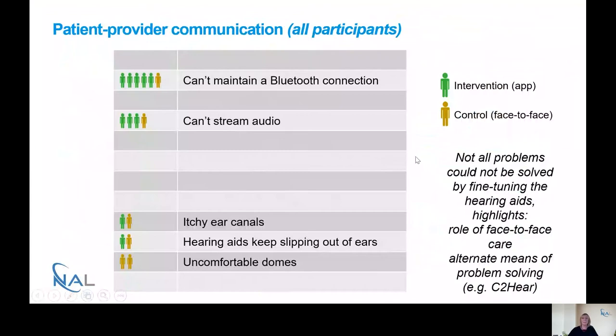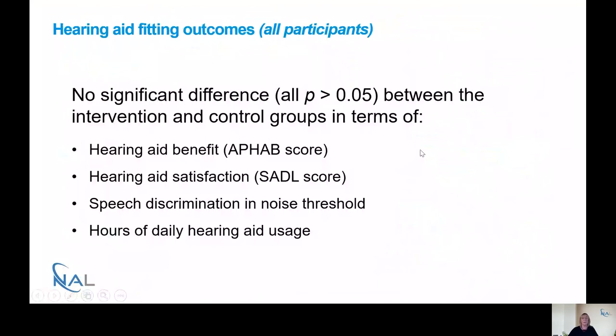Moving to hearing aid fitting outcomes: four key outcome measures were compared between the intervention and control groups. There was no significant difference between groups in hearing aid benefit, measured using the AFAB questionnaire; hearing aid satisfaction, using the SADL; speech discrimination in noise thresholds; or hours of daily hearing aid usage via data logging. It should be noted that the participant samples were quite small, making it more difficult to detect significant effects.